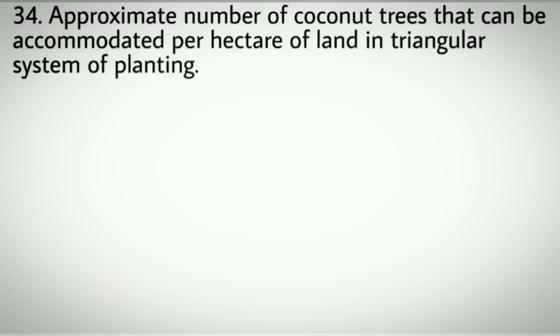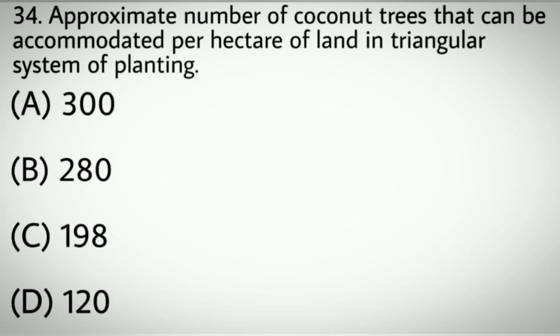Question number thirty-four: Approximate number of coconut trees that can be accommodated per hectare when planted in triangular system of planting. Options A: 300. B: 280. C: 198. D: 120. Correct answer: C, 198.